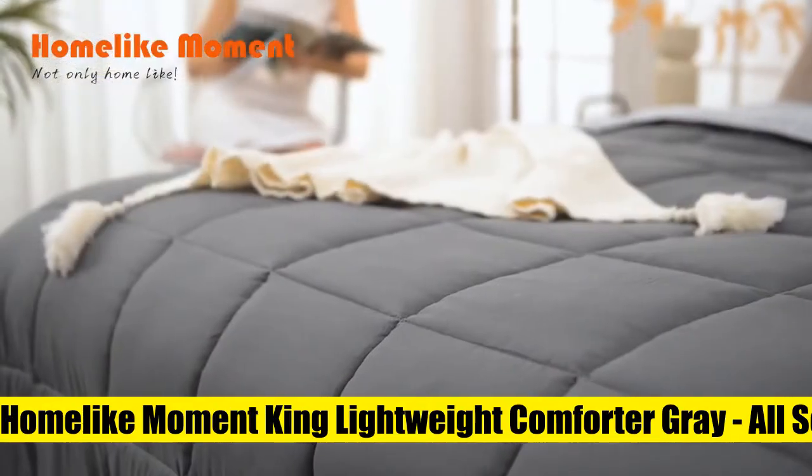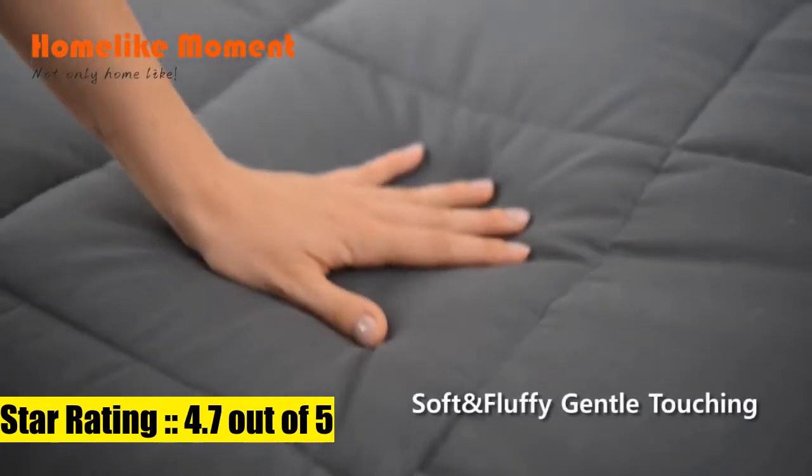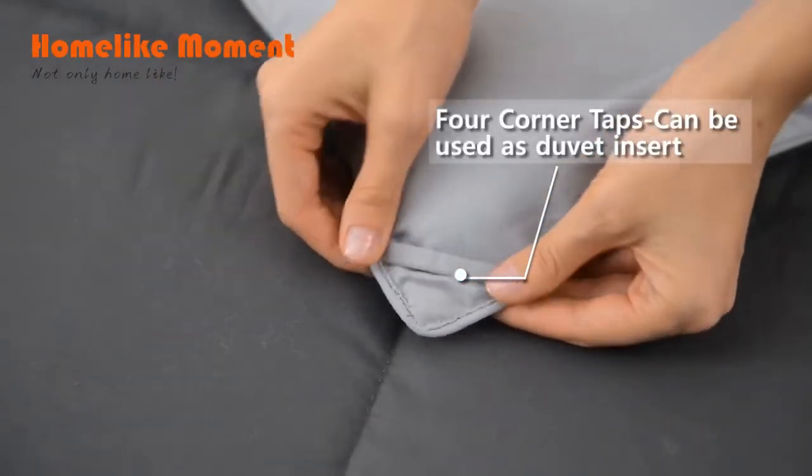2. Home Like Moment King Lightweight Comforter Gray — 1 Comforter, 2 Mood. The reversible comforter king size can be reversed depending on your bed sheets and your mood. One side is dark gray and another side is light gray.